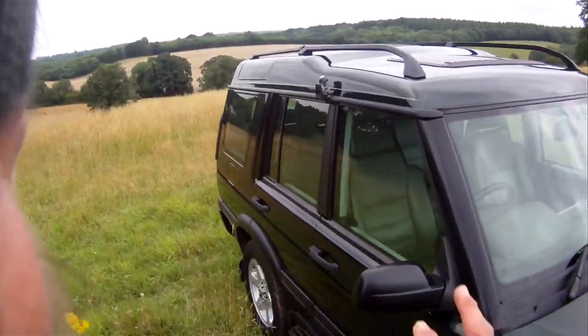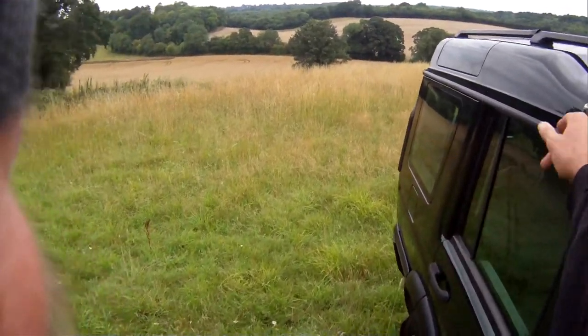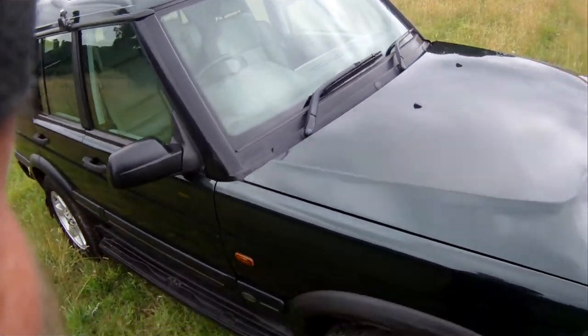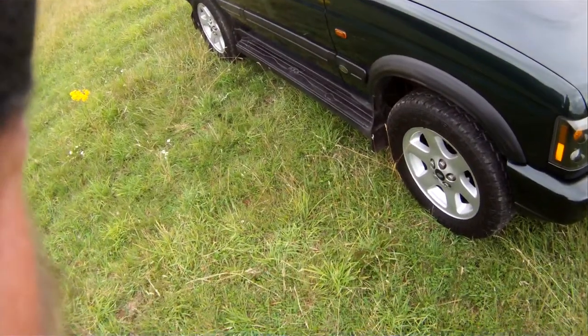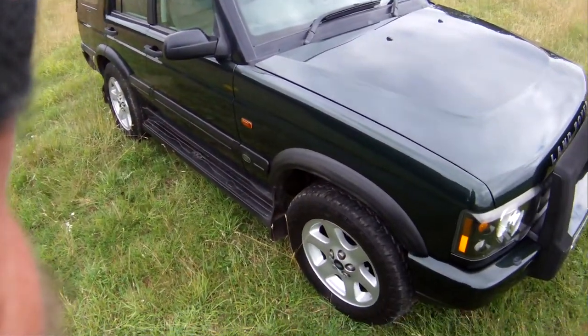This one is also fitted with a CB radio, although it hasn't got an aerial at the moment — we can get the aerials sorted. The previous owner was very much into his off-roading, though this one hasn't been properly off-roaded. It's got a slightly more aggressive set of tires but all they did was go over grass and stuff with it.